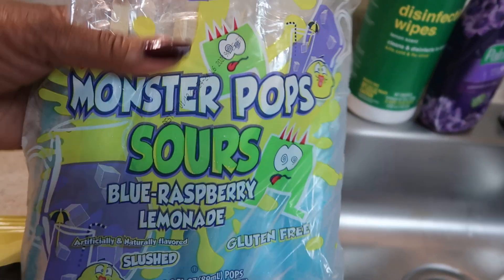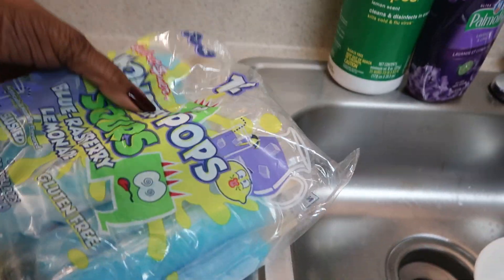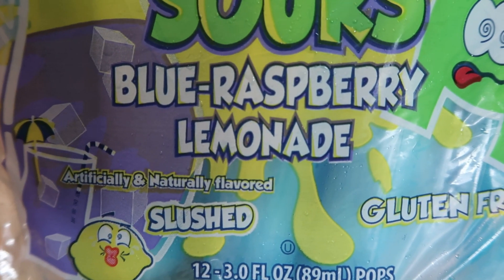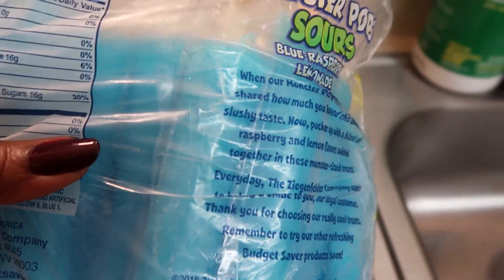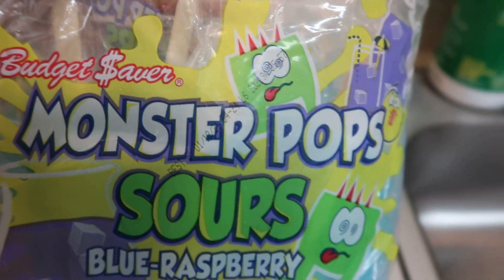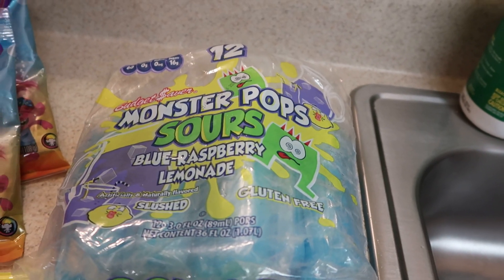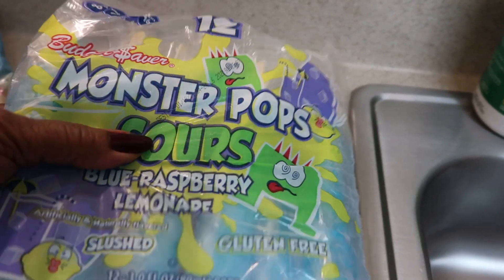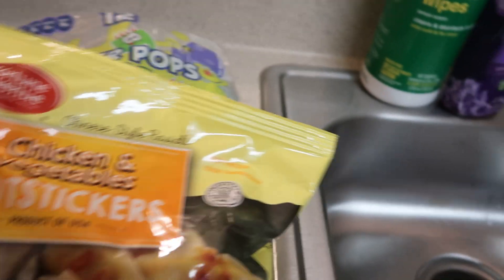I found these Munster Pops — they had blue raspberry and pink lemonade, and you know how much I love blue raspberry. These things are ginormous, y'all — 12 Munster Pops, sour blue raspberry lemonade, artificially and naturally flavored, gluten-free, and you get 12 three-ounce pops. It says budget saver on here. I also saw them at the Dollar Tree in Franklinton, so I don't have to drive all the way to Raleigh — Franklinton is only about 12 minutes away.